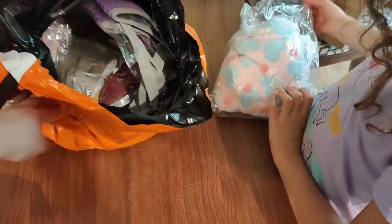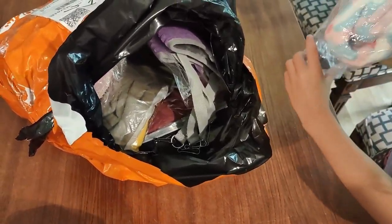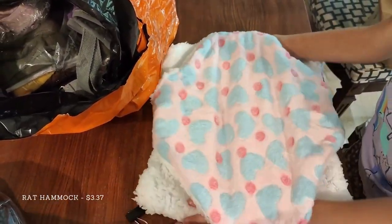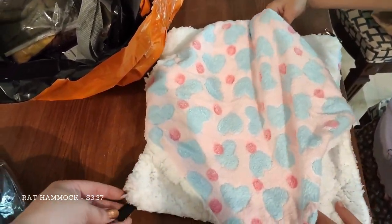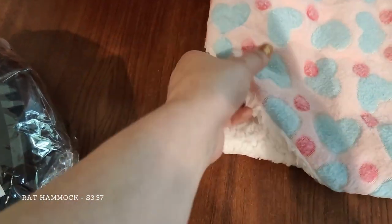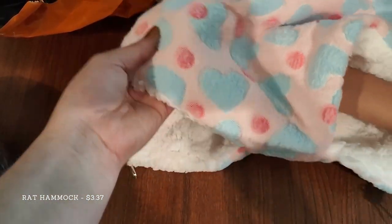This was my daughter's favorite — a pet hammock. It was made out of fleece and sherpa and is very soft and quite nice. As you can see, it's got a decent amount of stretch to it. There are some clips on the corners for attaching it to the cage, and it appears to be pretty much identical to those I've found on Amazon for about twice the price, because this was only $3.37.